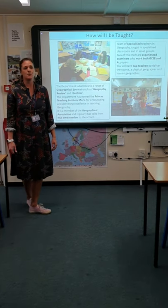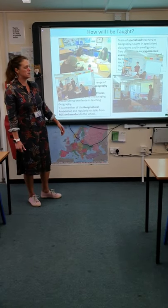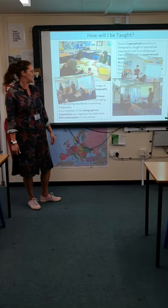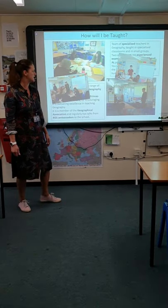Something I'm really keen on is that sixth formers get involved with teaching the younger years. You can see some pictures here of sixth formers teaching younger students about topics they have just learned — some coastal processes going on here, sixth formers teaching the students.